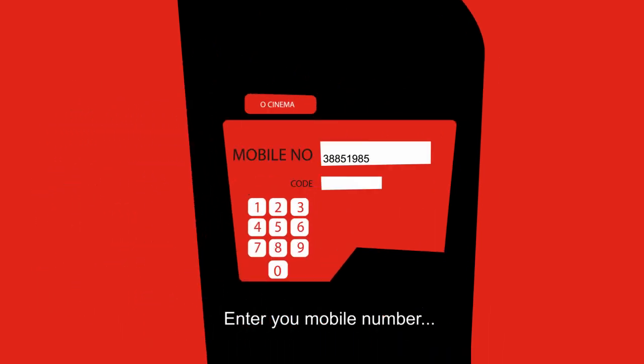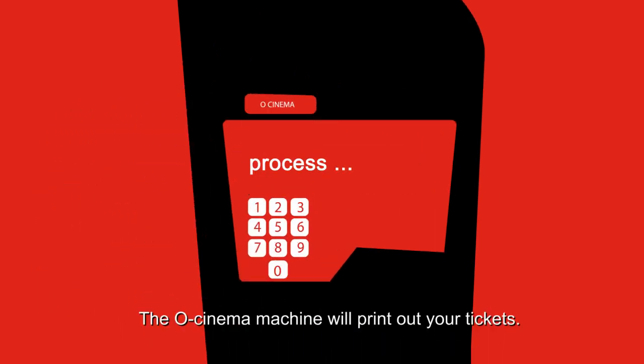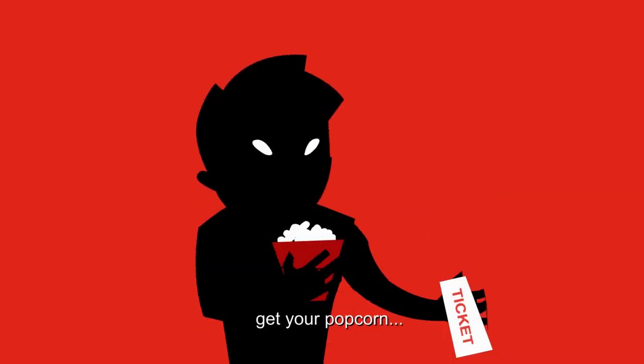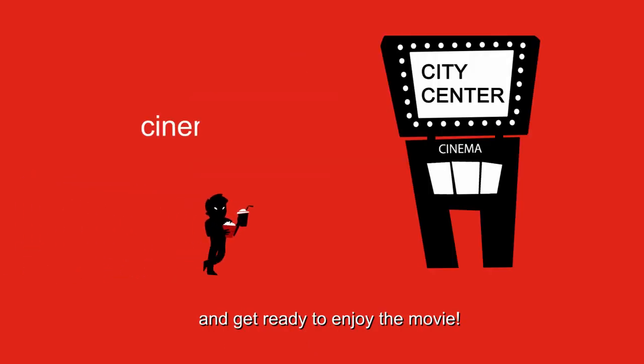Enter your mobile number and your unique code. The O-Cinema machine will print out your tickets. Now take your ticket, get your popcorn, and get ready to enjoy the movie.